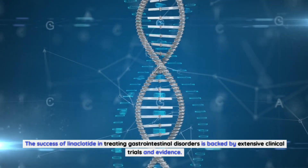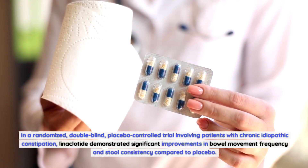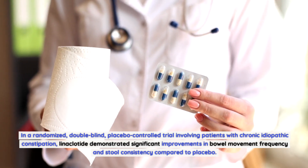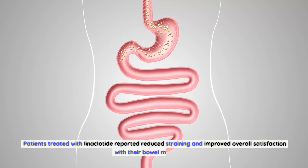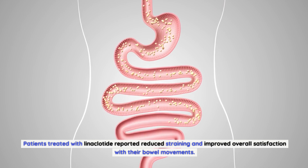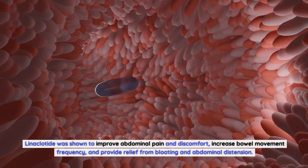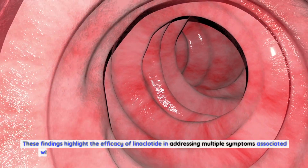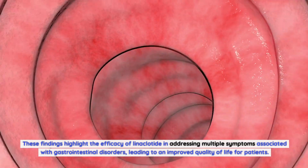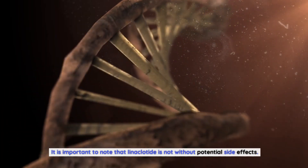The success of linaclotide in treating gastrointestinal disorders is backed by extensive clinical trials and evidence. In a randomized, double-blind, placebo-controlled trial involving patients with chronic idiopathic constipation, linaclotide demonstrated significant improvements in bowel movement frequency and stool consistency compared to placebo. Patients treated with linaclotide reported reduced straining and improved overall satisfaction with their bowel movements. Similar positive results were observed in clinical trials focusing on irritable bowel syndrome with constipation, where linaclotide improved abdominal pain and discomfort, increased bowel movement frequency, and provided relief from bloating and abdominal distension.